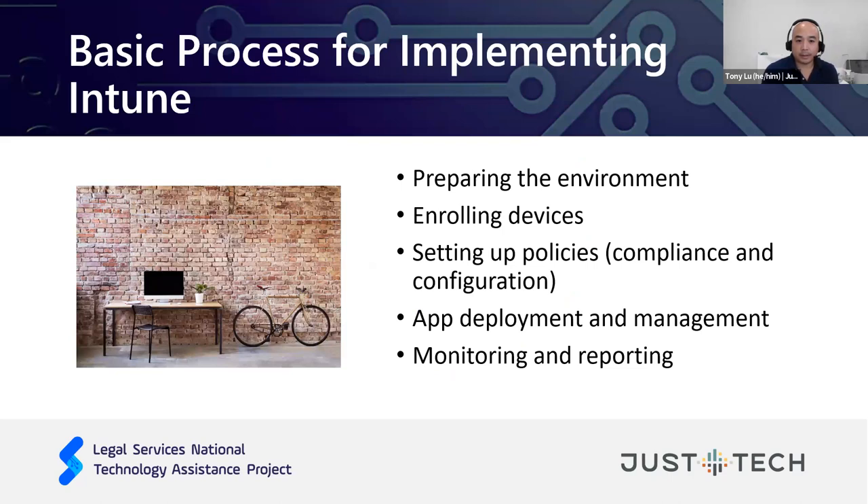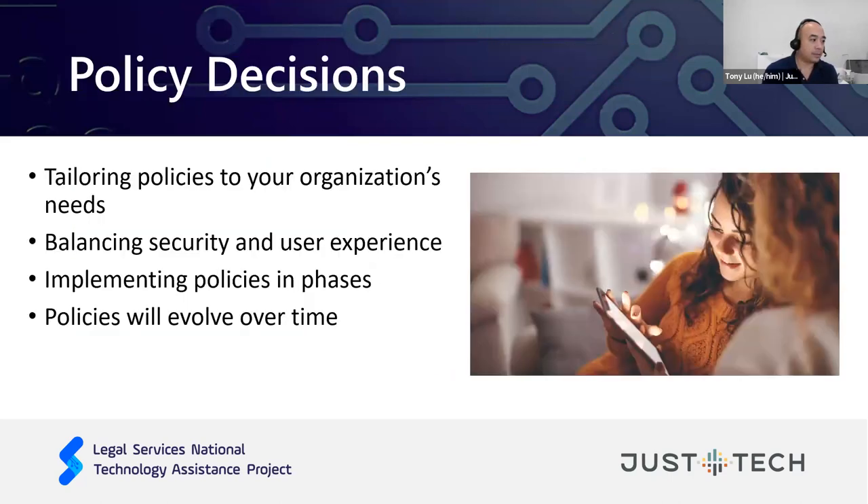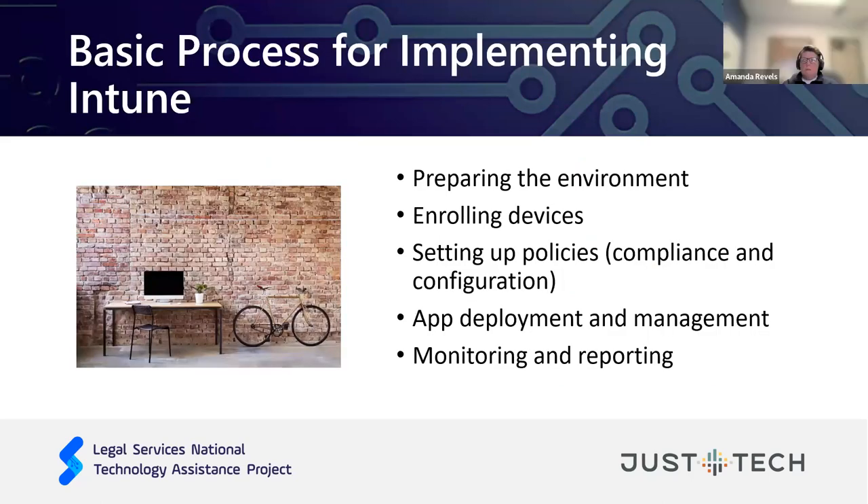Now we'll talk about the process for implementing Intune — it's not something you just flip a switch on. One of the biggest things MAP had to look at first was their equipment. Like any nonprofit, they had some older equipment, five or six years old. The concern was whether equipment would be up to date enough to facilitate the upgrade to Intune. They ended up with only a very small handful of machines they were not able to use after the change — which was a pleasant surprise. MAP also did a lot of communication with staff several months prior to the change, explaining what would take place and when, which really helped users adapt more easily.